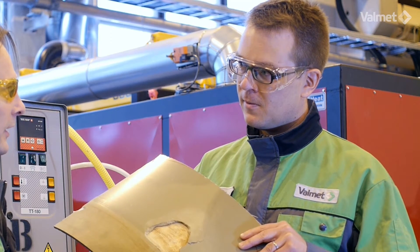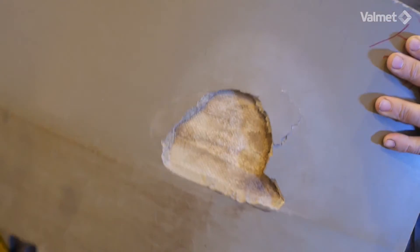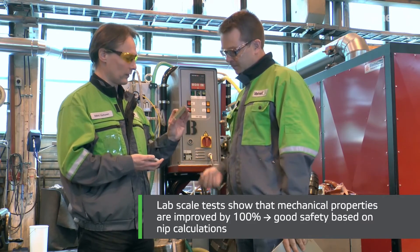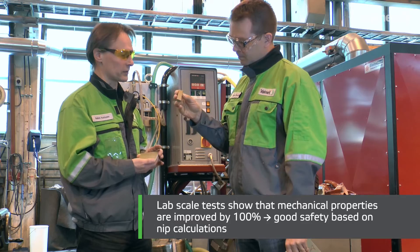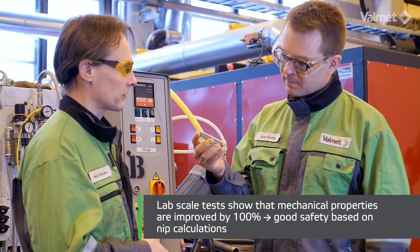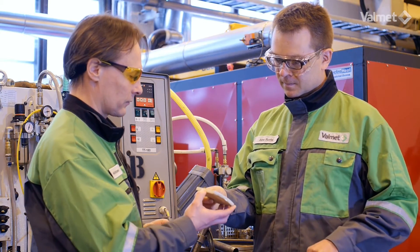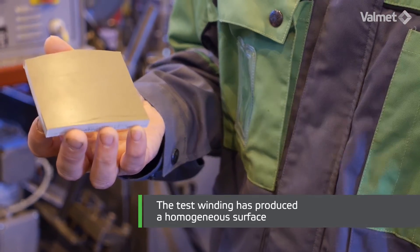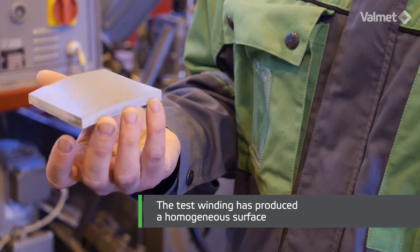Let's take a look at a sample piece after lab scale screening and measurements. We got samples from that. First, the resin part — that looks very good, with physical properties showing good values. Then we did test winding. The surface looks really good — it's homogeneous and smooth.